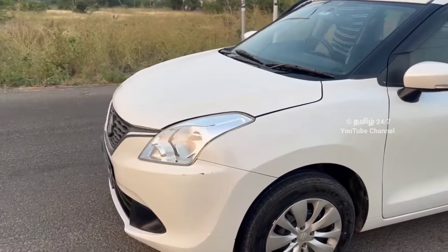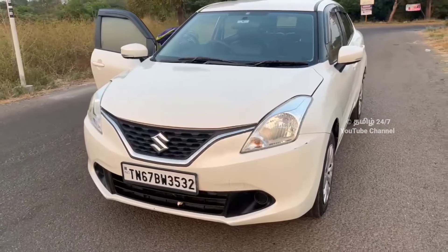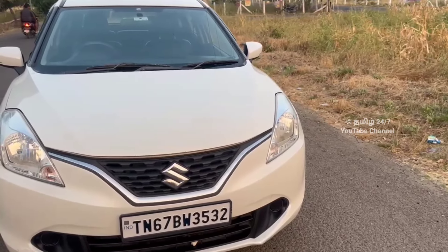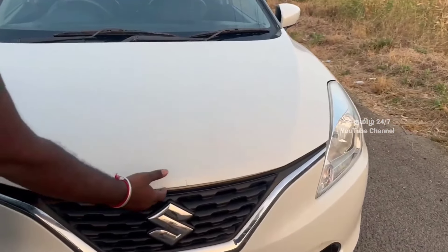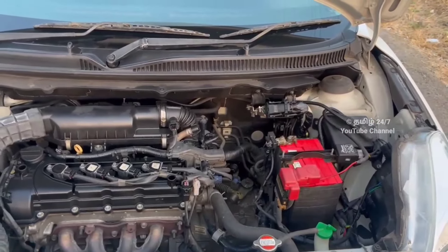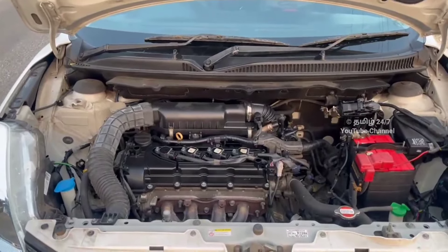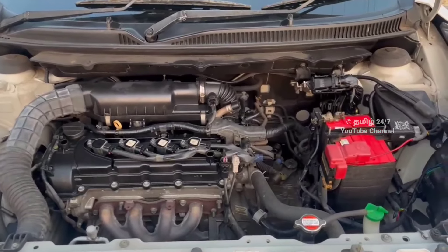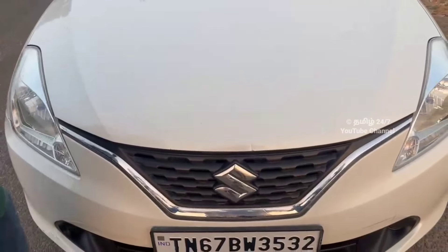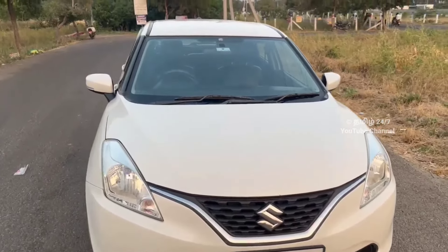The steering wheel is in good condition. The vehicle is on the heavier side and there is a clutch plate issue at the maximum — that is why a change was done. So the vehicle is in near 10th condition overall.